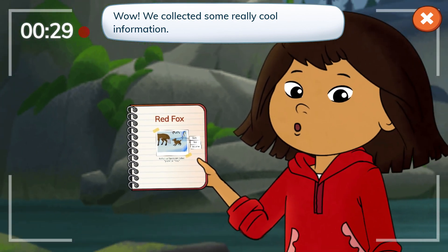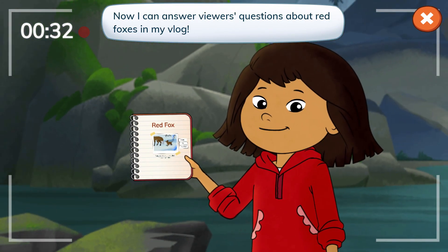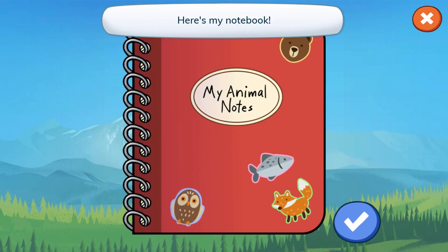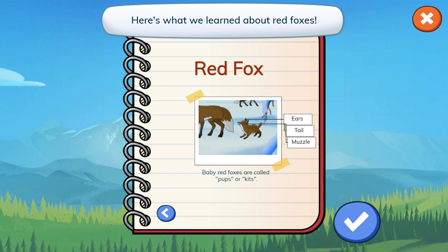We collected some really cool information. Now I can answer viewers' questions about red foxes. Here's my notebook. Here's what we learned about red foxes.